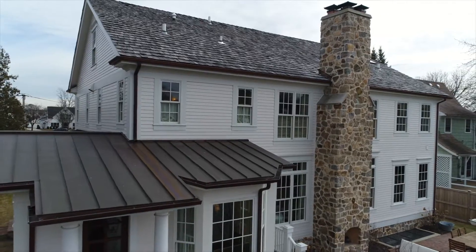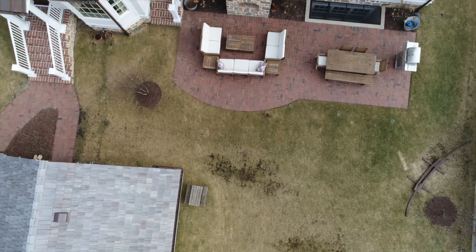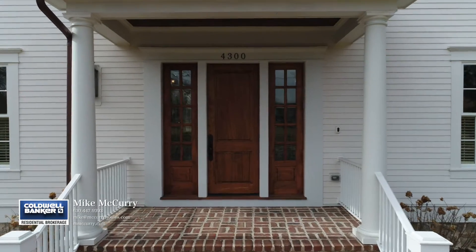Destined to be one of Western Springs' historical beauties, this period-correct New England colonial revival sits on an enormous Old Town lot right across from the library. There's no detail that has been left undone. I can't wait till you see this beautiful home. Come on in, take a look.